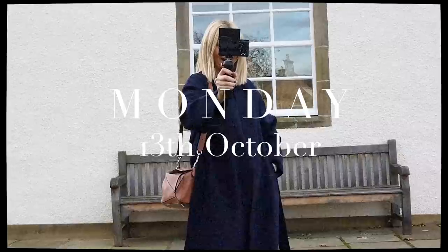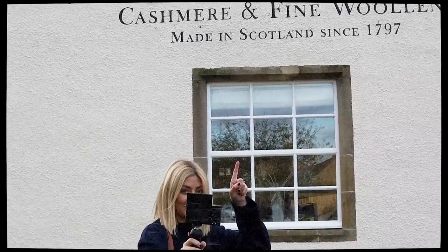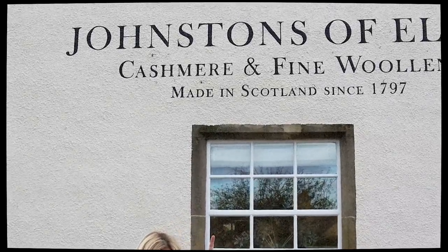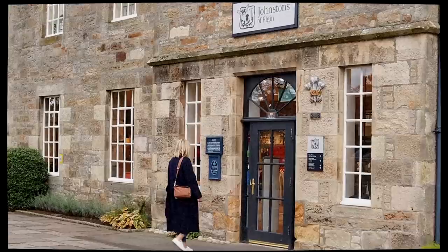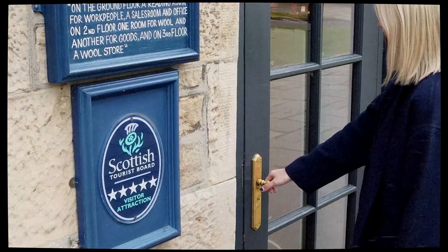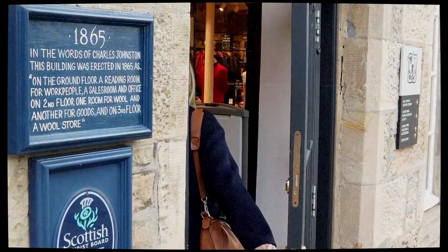We have just arrived at Johnstons of Elgin Mill — you can see it above me there. This is actually the gift shop behind me which we're about to enter. The mill tour is actually open to the public, so if you're up here on holiday or live near Elgin, we'll leave details down below in the description box for anyone that's interested.